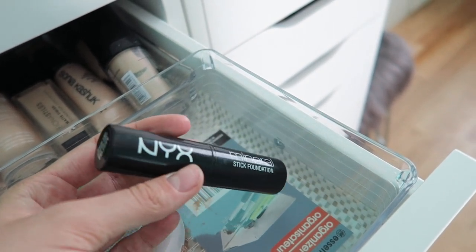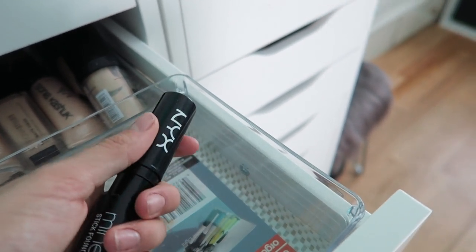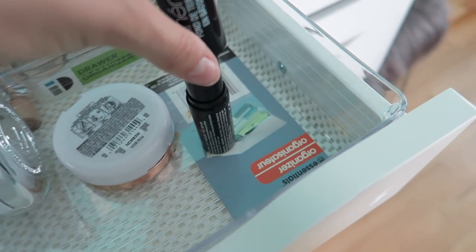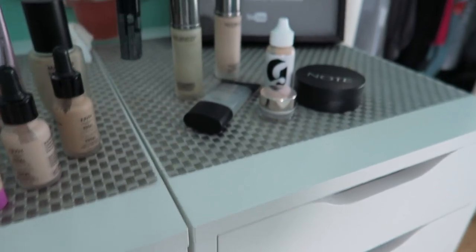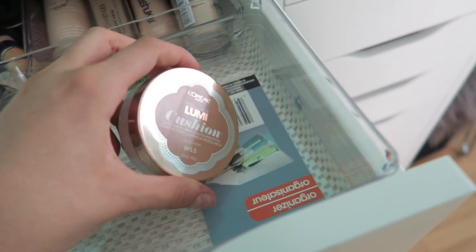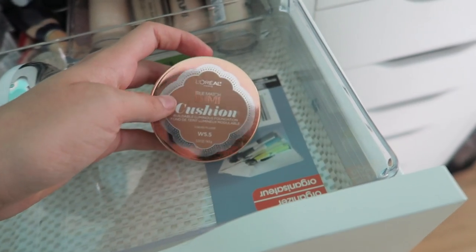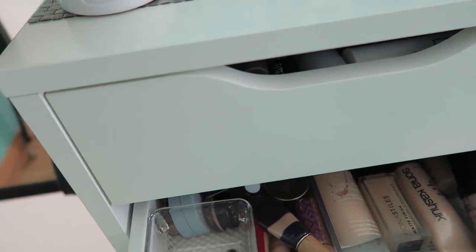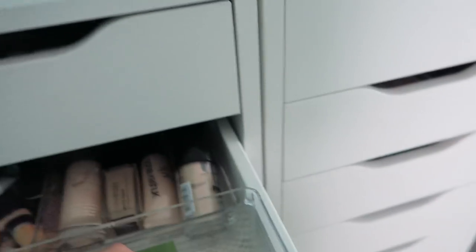My NYX mineral stick foundation — I actually do like this, but it's a little cakey and not really that good for my skin type, so I'm not gonna go for it. Then I have my L'Oreal Lumi in a darker shade — I love contouring with it, it's so pretty. Then I have my It Cosmetics Confidence in a Compact, which I will keep because I really like it. Oh my gosh, we're keeping a lot, but I'm still getting rid of an okay amount.